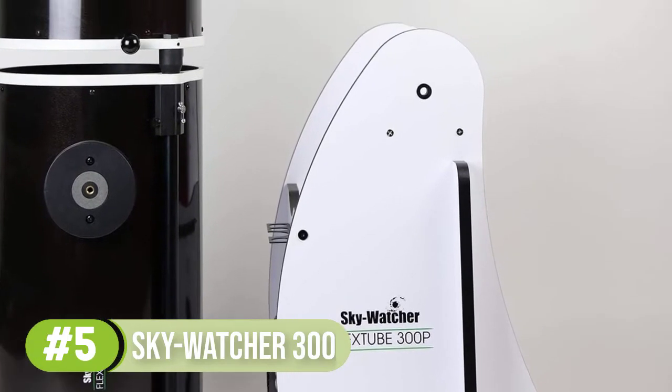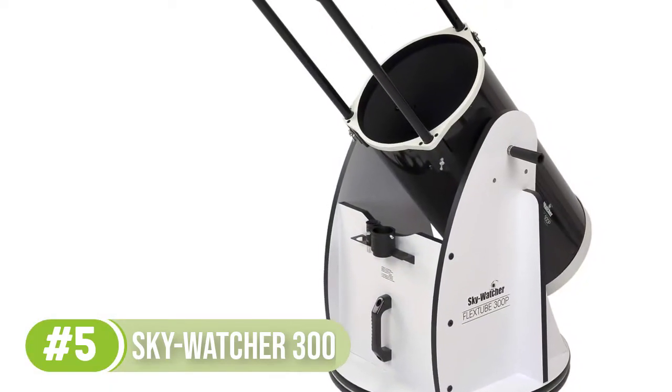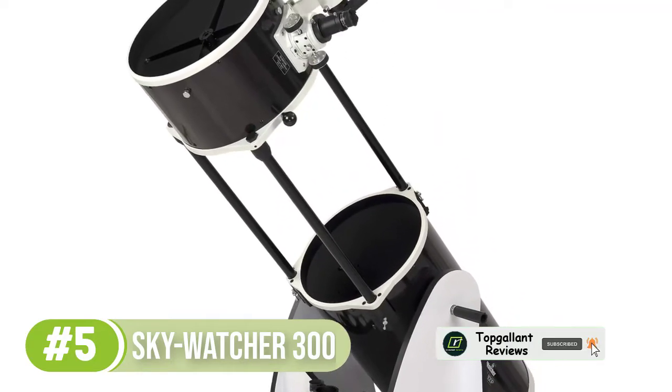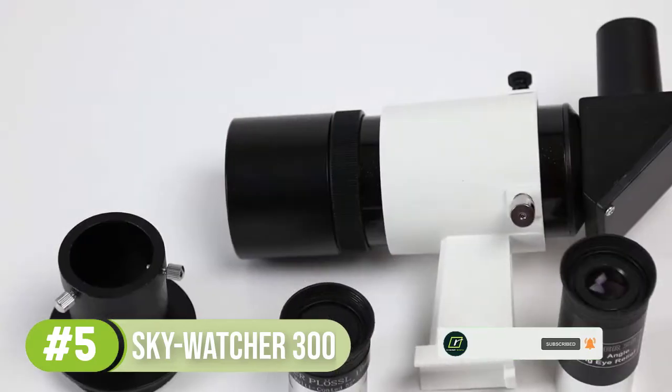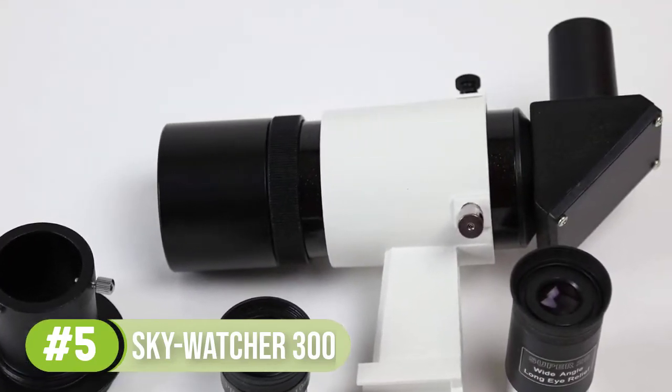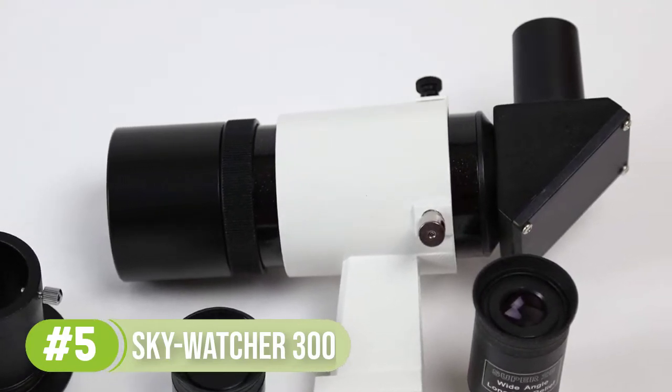The aperture of the system is 12 inches, which roughly translates to 303 millimeters, a focal length of 1500 millimeters, and a focal ratio of f/4.9. The initial view that you'll have through the scope will be very wide but also very detailed, which is something you'd definitely appreciate from the Skywatcher.